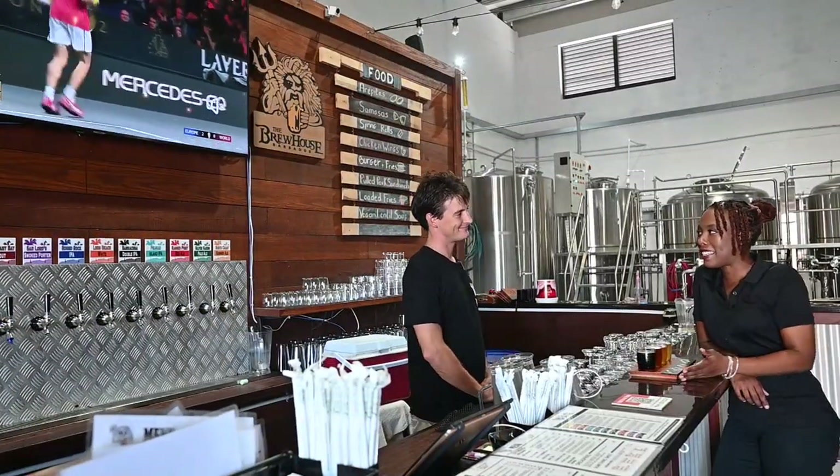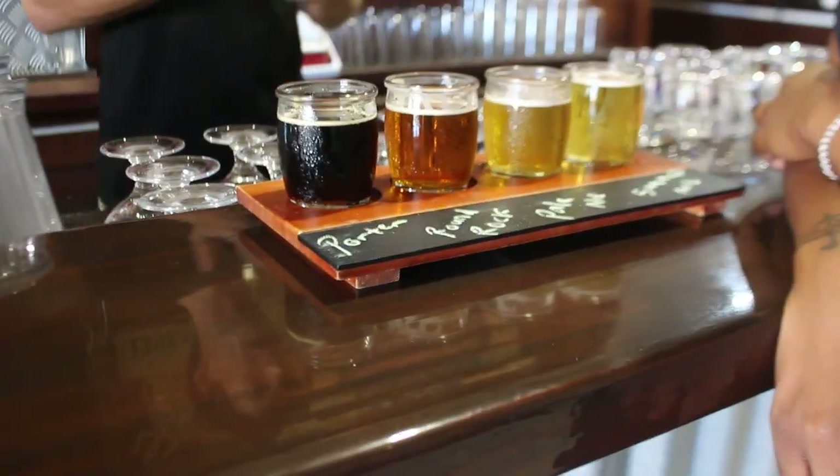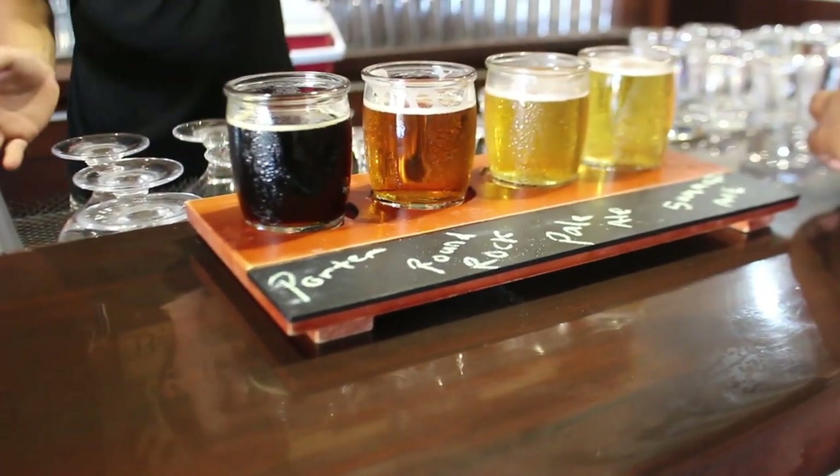I'm about to try the flight. Yes, you are. We have Round Rock, pale ale, and summer ale.